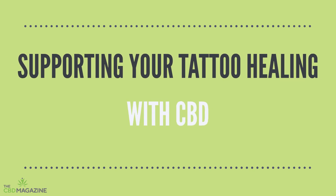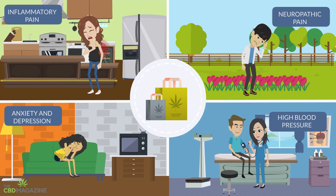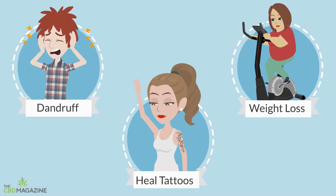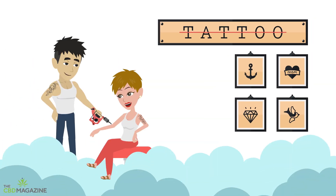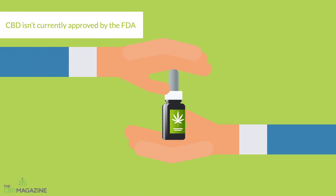Supporting your tattoo healing with CBD. CBD seems to be everywhere these days — it's been used for dandruff, for weight loss, and even to heal tattoos. But this is not just another passing trend. CBD actually has properties that can make it really useful when you get a new tattoo, although it isn't currently approved by the FDA.